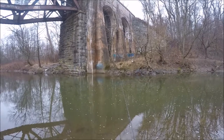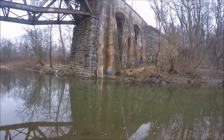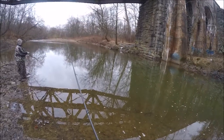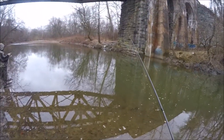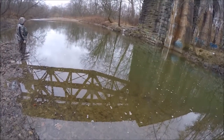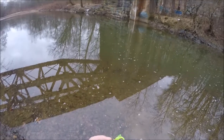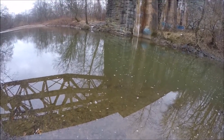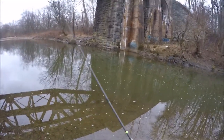I gotta slow it down a little bit. I see bait fish. Since these fish are just barely touching it, I'm gonna take the nymph off and put a live wax worm on and see if that makes a difference with the bite. I want to figure out what these fish are.